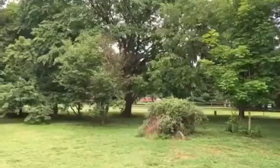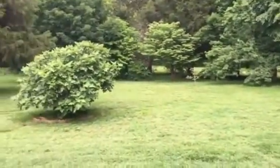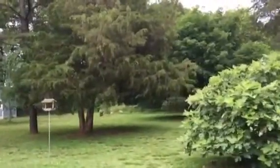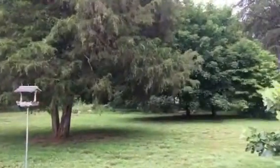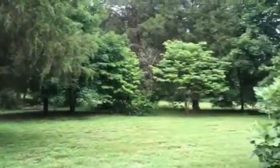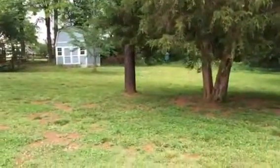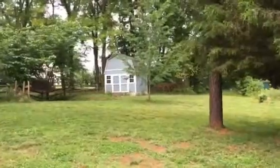The backyard goes all the way to that fence over there. You can hear a little bit of traffic, but it's far, not close — it still feels pretty peaceful. And there's a shed right there.